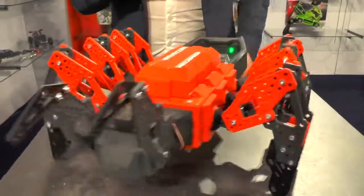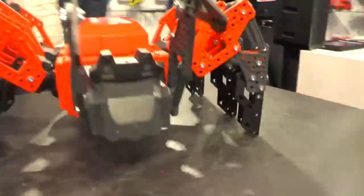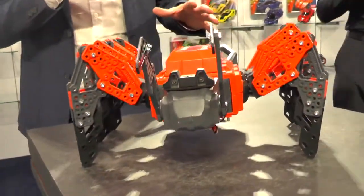Over here we have Mecha Spider, also from Meccano. This is your personal guard dog. It takes about an hour to an hour and a half to build, and you can see by the movement it really has tremendously lifelike movement.